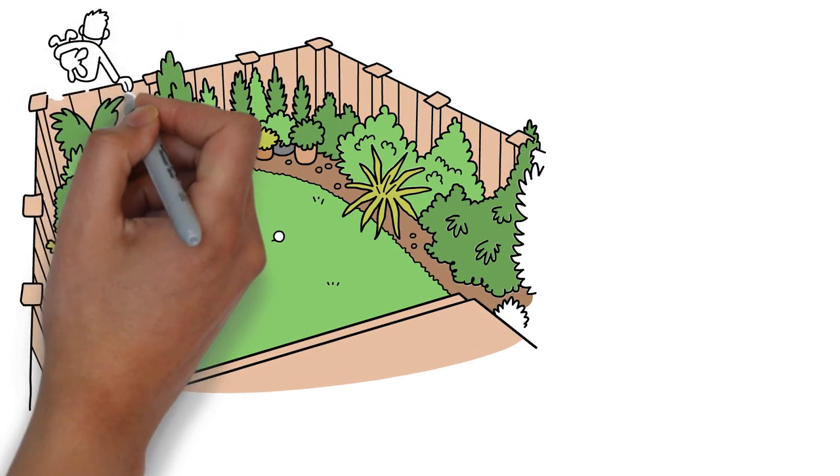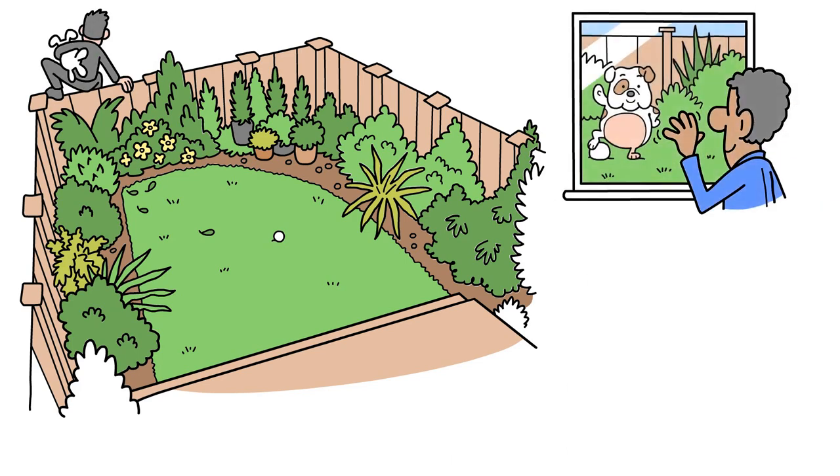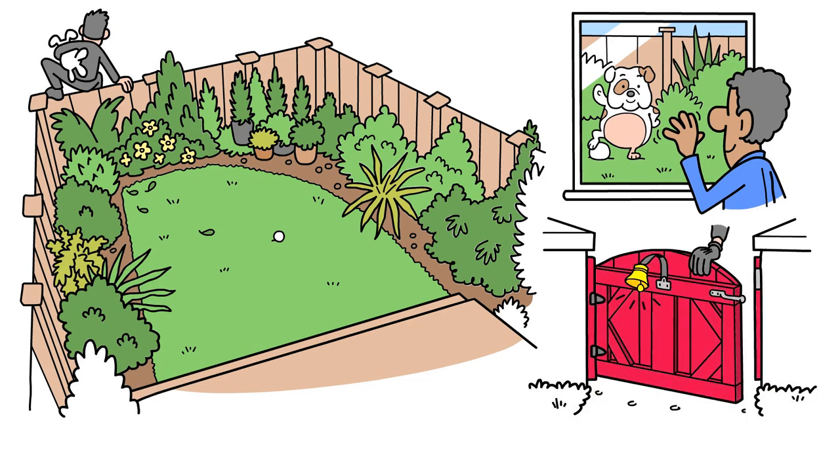Dogs are often taken from gardens, even fenced-in ones. Keep your dog in view when they're outside, and fit a bell to the gate to alert you if anyone comes in.